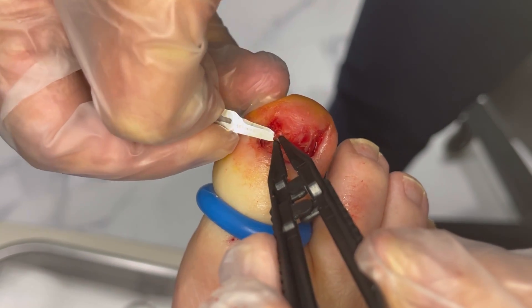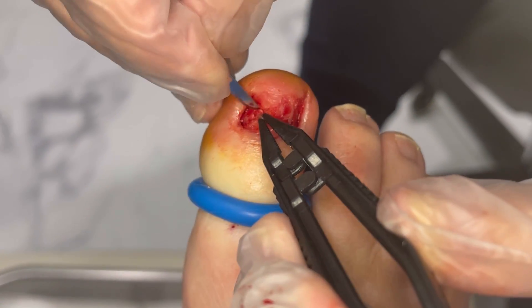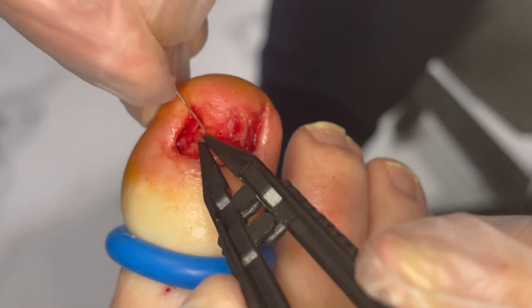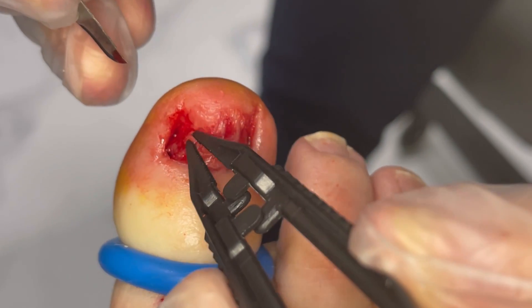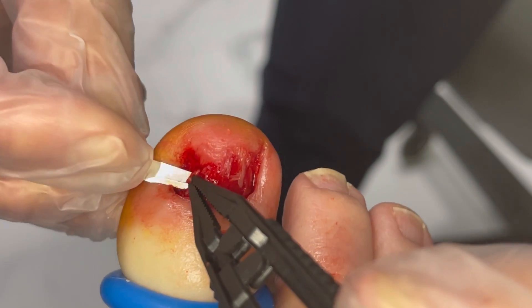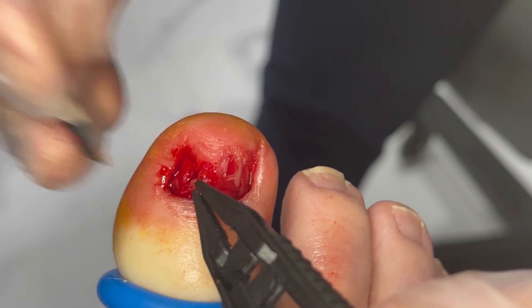None of that hurt? Nothing — not the injection or anything? Wonderful. This is such a small area, it's only about two and a half millimeters, which is all we need. We're going to get that little sample out of there and send it to the lab to make sure there's nothing concerning, and then the goal is we're going to continue with laser therapy.